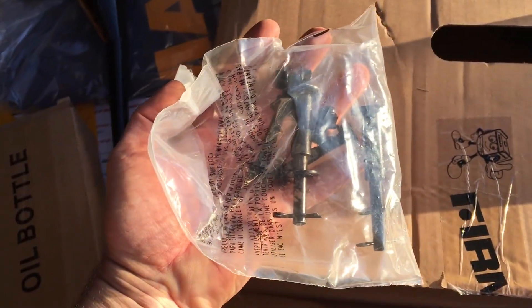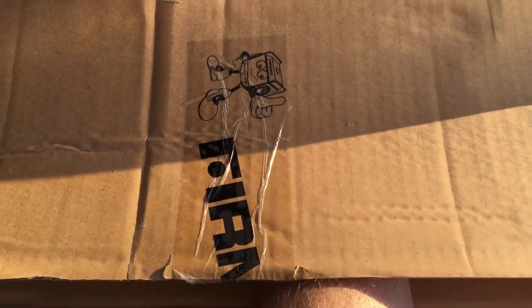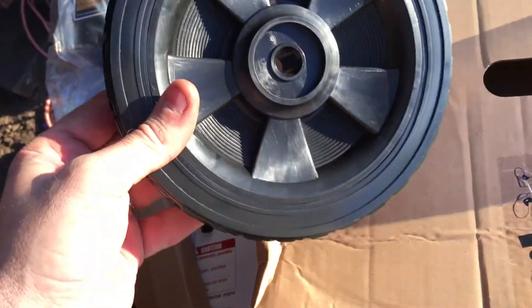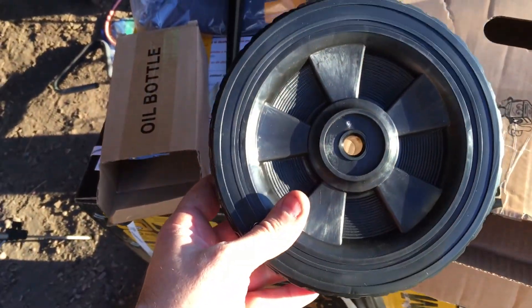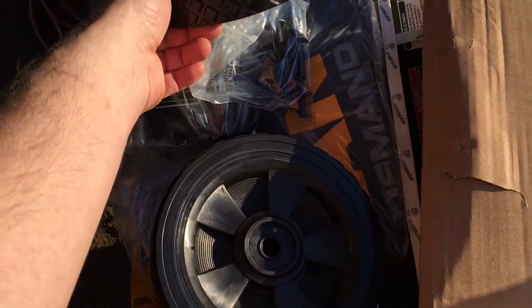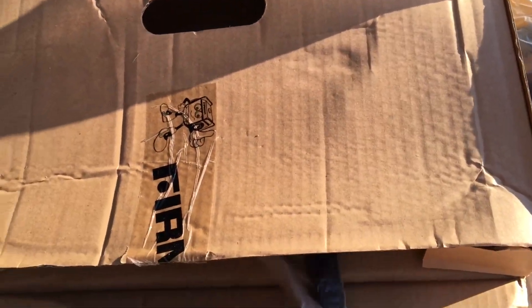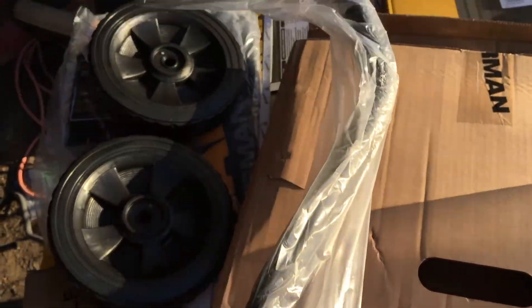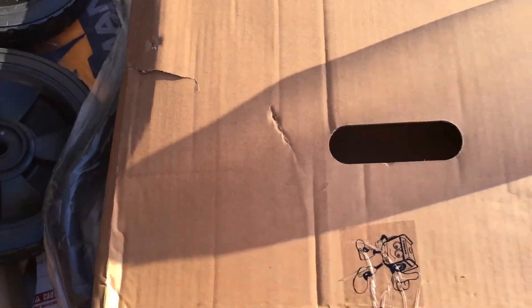We have bolts — I'm guessing these are for the handle. And then we have a big round wheel — it's bidirectional, so that's going to go on the outside. One would hope we'd find another wheel, and sure enough, there's another wheel. These are also bolts for the wheels. And then we have the handle, so it does have a two-wheeled cart — you lift up on this and roll it around.